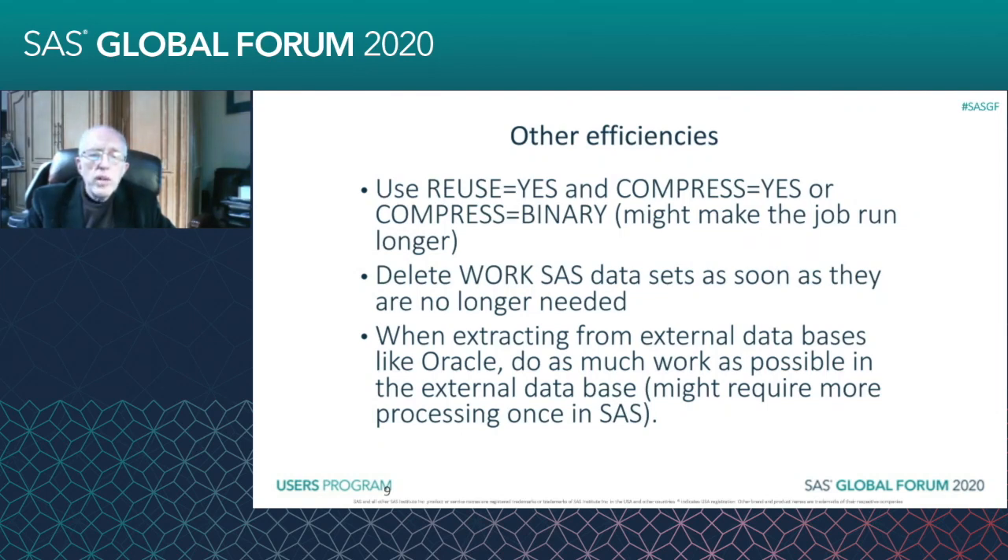And when you're extracting from external databases like Oracle, do as much work as possible in the external database. If you do it through the CONNECT and work in the external database, then you're taking advantage of a lot of the efficiencies in Oracle or Teradata. You're doing a lot of work there based on how it was stored, and you're only bringing back to SAS the rows and columns that you need after the work is done.